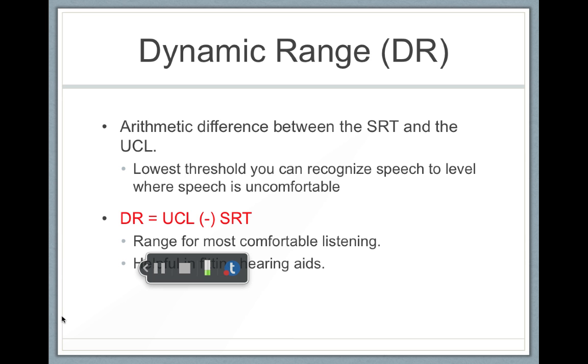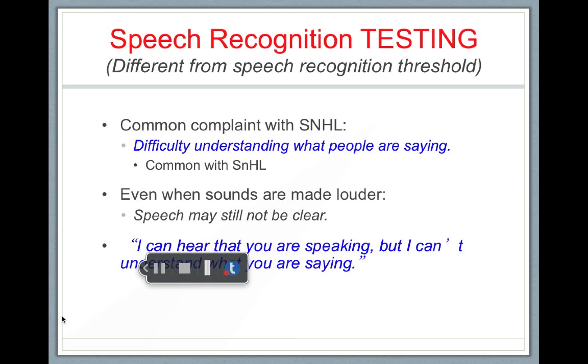By calculating the UCL and the SRT, we can find someone's dynamic range of hearing, and the goal of hearing aids is to expand that dynamic range.